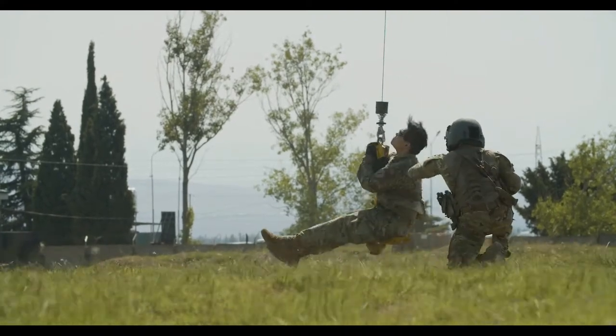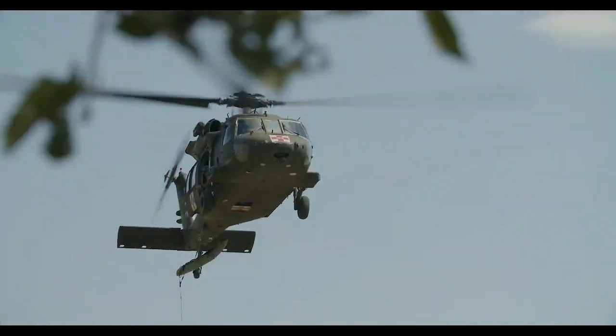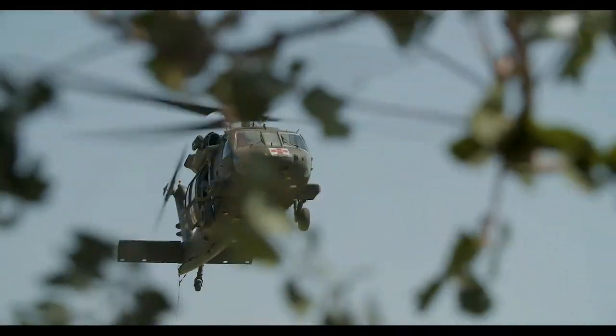Our role here at Agile Spirit is to provide medical evacuation services to both U.S. and allied forces that are currently operating in our area of operations.